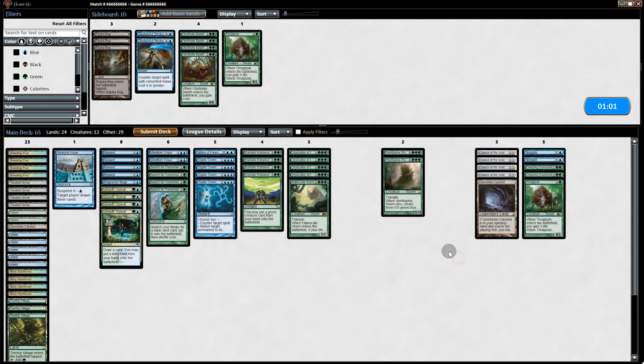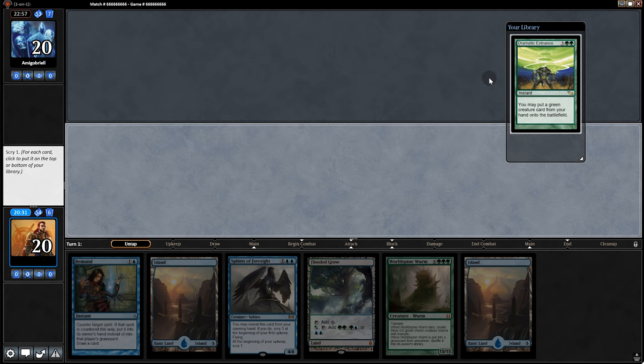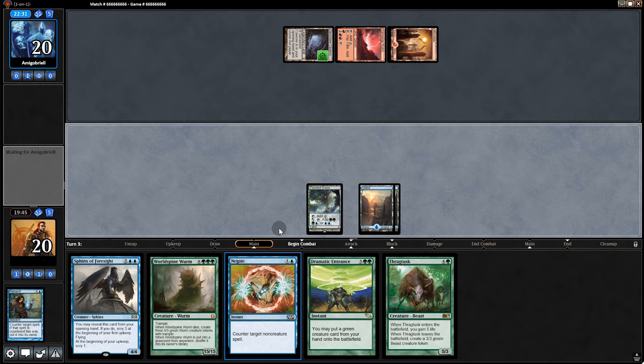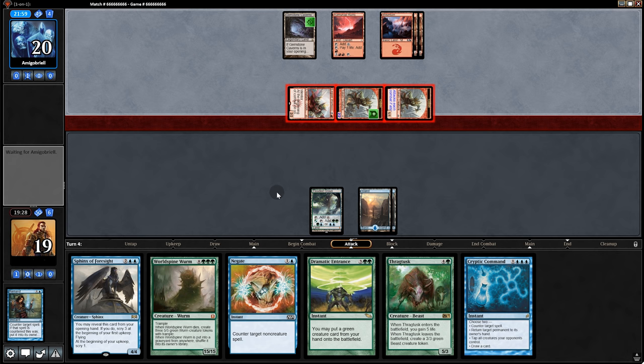Game two — not a great hand, lots of late-game stuff, so we mulligan. We have Sphinx of Foresight to Scry 3 so we'll keep. Opponent plays Gemstone so we bottom Chancellor. Opponent has no Blood Moon this turn. We play a land and pass back. They play Goblin War Boss — we Remand that. We play Thragtusk. We can't play much else so we pass back. War Boss comes in for one. There's an awkward position — they swing in with the team and we go to 14. They play Chandra — definitely worth countering.